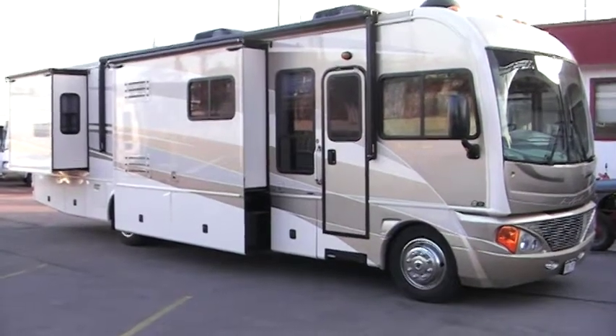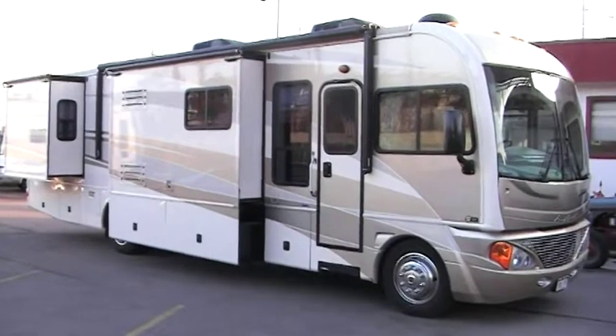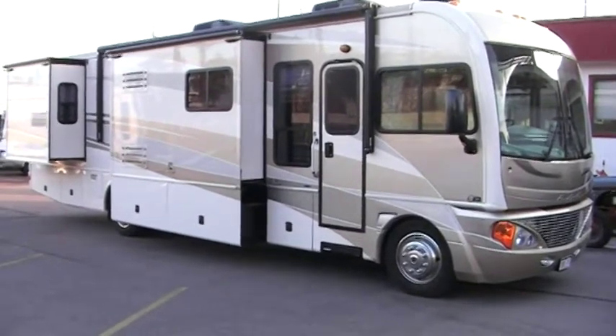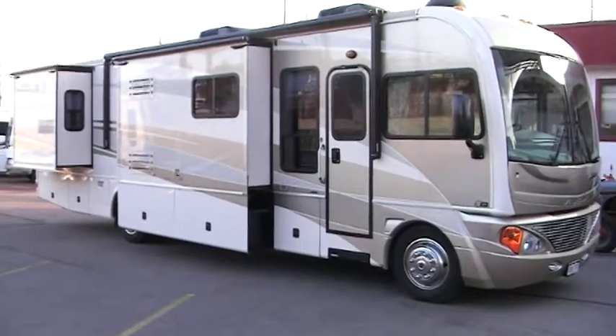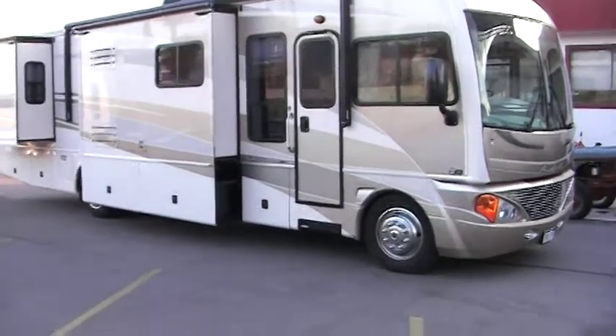This video is for a 2006 Fleetwood Discovery 37C. The unit has about 11,500 miles on it. I just want to walk around the outside showing the condition of this unit.